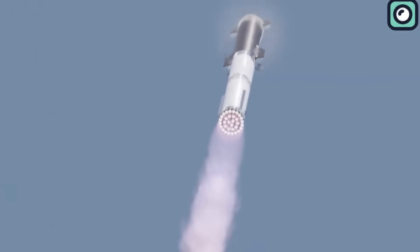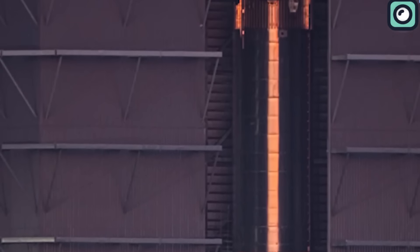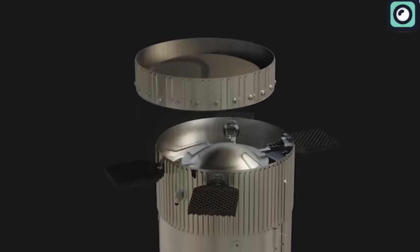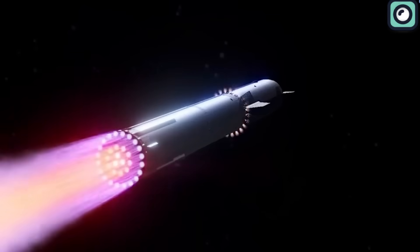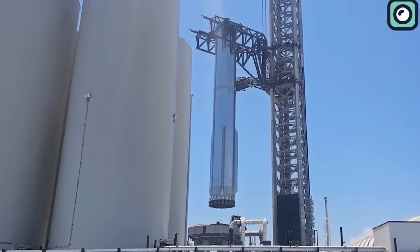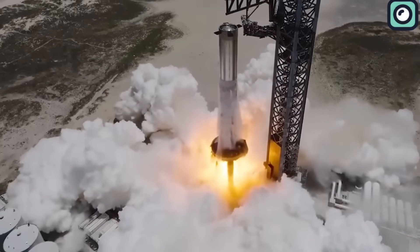Here's an intriguing piece of information. Once the experts have given Booster 9 a thorough check and say everything's good to go, it will get a special part called the hot staging ring. This isn't just another component — this ring plays a vital role, simplifying the complex mechanics of stage separation during flight. But there's more to look into besides just Booster 9. Because the recent engine test had a lot of force, the water deluge system also needs a special checkup.